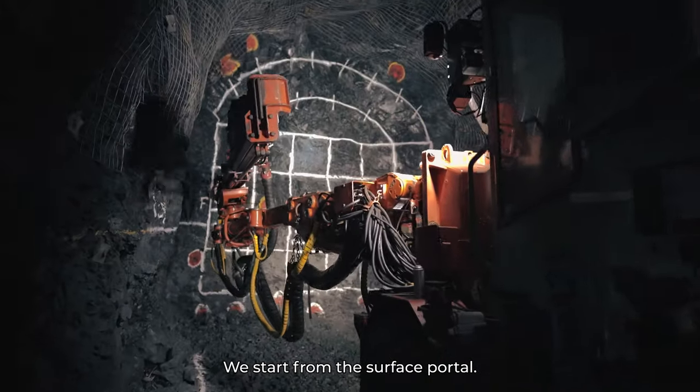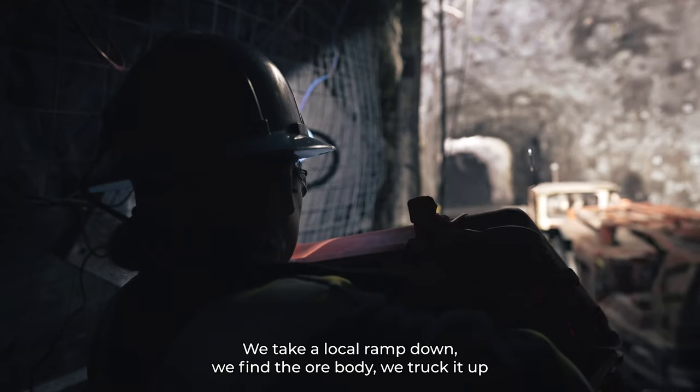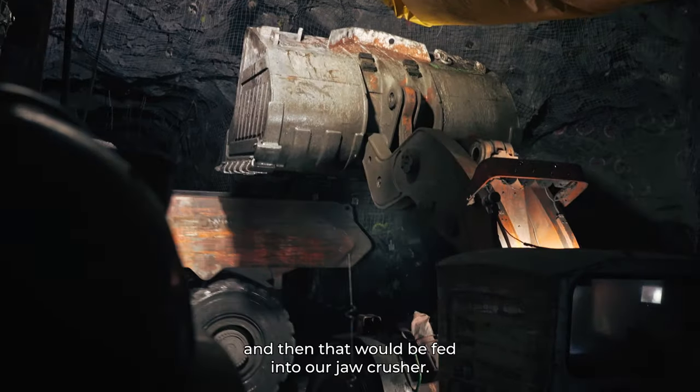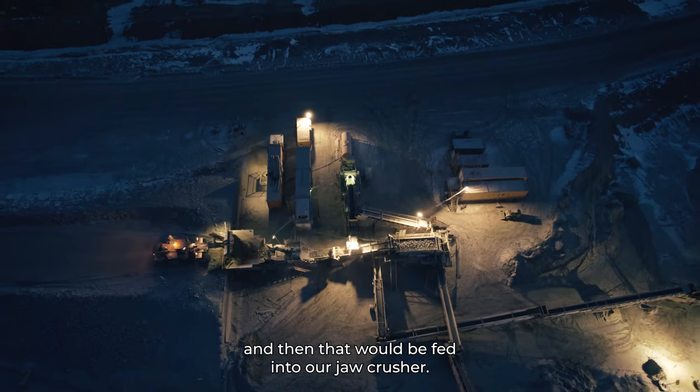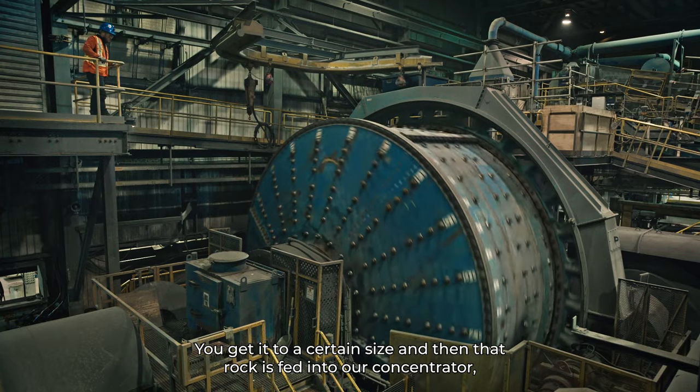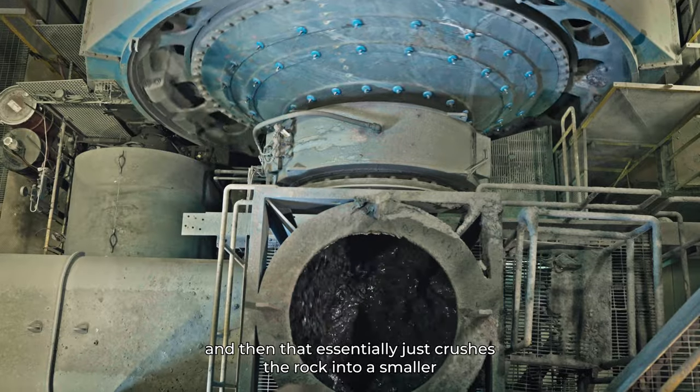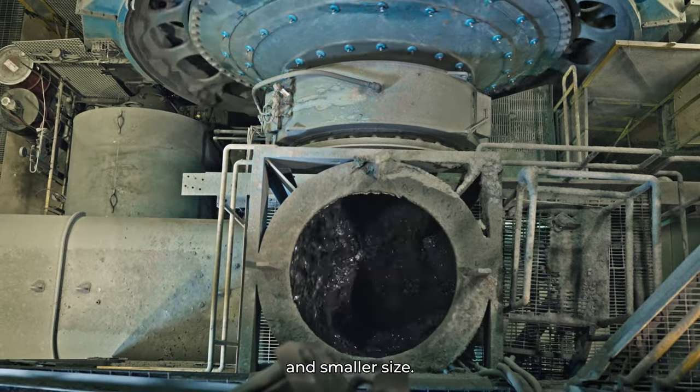We start from the surface portal. We take a local ramp down. We find the ore body. We truck it up, and then that would be fed into our jaw crusher. You get it to a certain size, and then that rock is fed into our concentrator, which essentially crushes the rock into a smaller and smaller size.